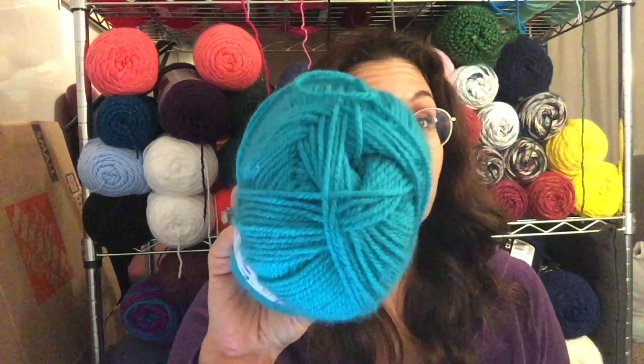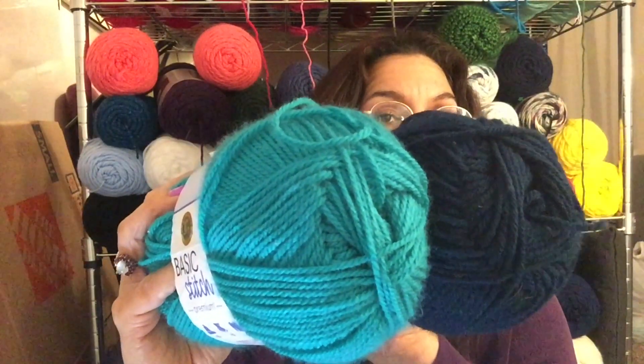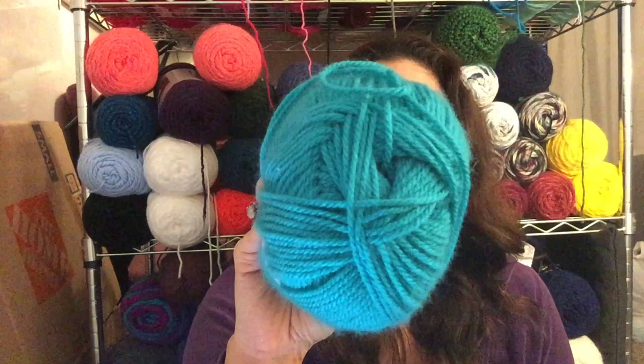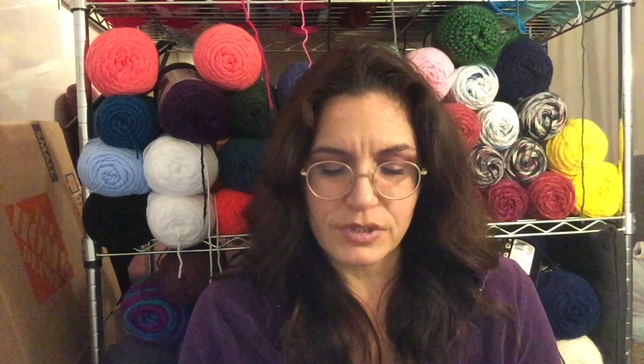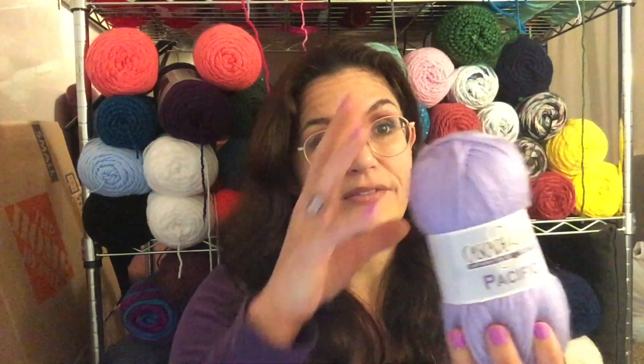Another yarn you guys mentioned not trying before was the Basic Stitch. I believe this is DK weight — nope, it's size four also, but it's a very thin yarn for worsted weight with a bigger twist. And from my stash for a while, this is Pacific from Cascade Yarns — 100 grams, 213 yards, 40% merino wool and 60% acrylic. It feels more like the acrylic if I'm honest, so definitely washable. Machine wash cool. Beautiful lavender color — I love me a purple.